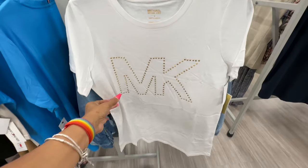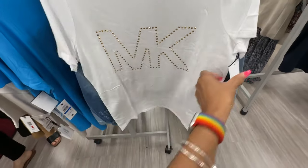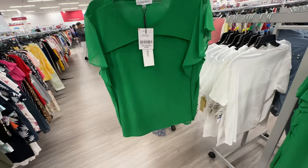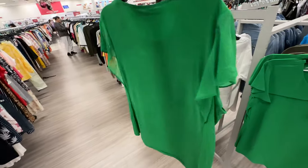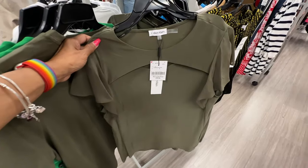Michael Kors white and gold — $20. This is $15. Calvin Klein tops — $20. Love the butterfly sleeves — pretty green, also comes in olive green.